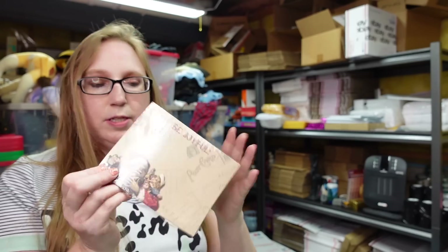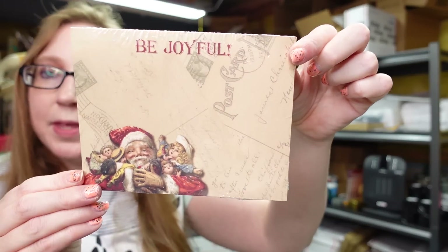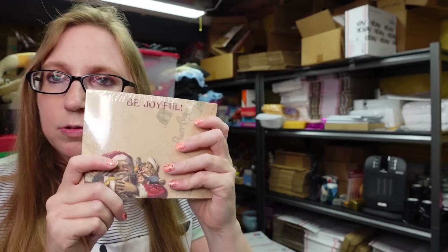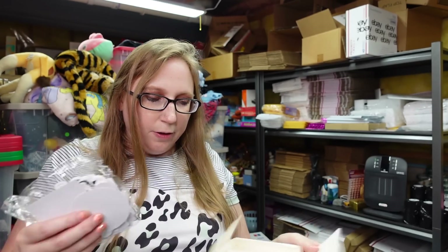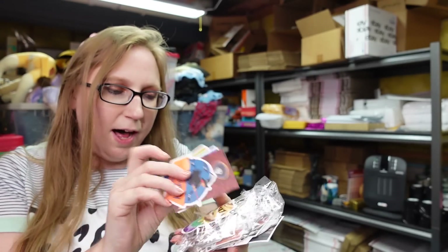I got this notepad — Primitives by Kathy, it says 'Be Joyful' with a really vintage-looking Santa on the front. Paid a dollar for that. I like to write little notes on stuff like this when I'm sending out packages. And I found this whole box of graffiti stickers — paid $0.50 for these. It's a huge pile of really cool looking stickers, all Halloween themed.